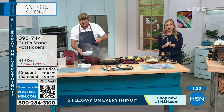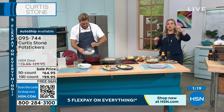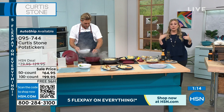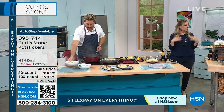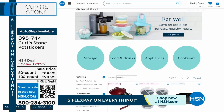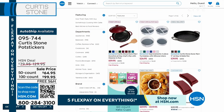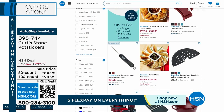Choose the 50-count or the 100-count, and choose pork, chicken, vegetable, or combo. AutoShip is available. We have more goodies to show you — we're going to take a teeny little break, and when we come back we've got more great items from Chef Curtis Stone: mini cloches, kitchen shears — stay tuned.